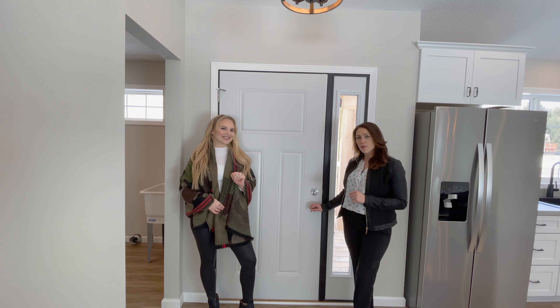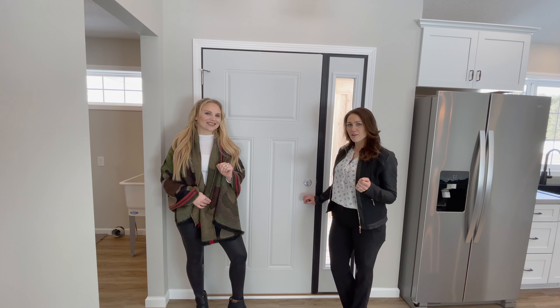Thank you for joining J.P. Brooks on a tour of our Linden floor plan with a modern farmhouse twist.